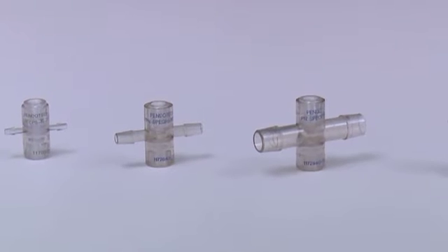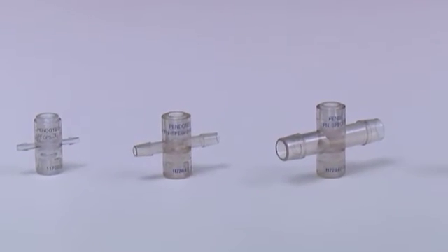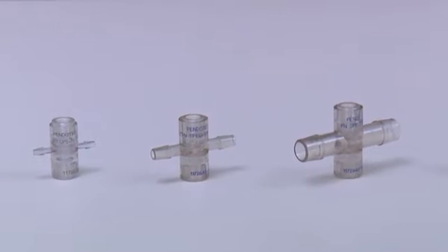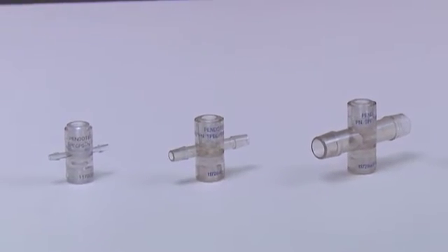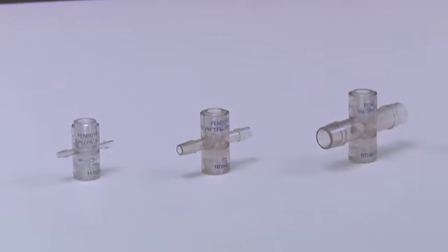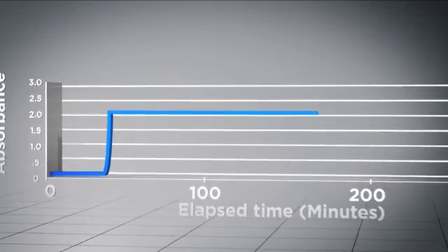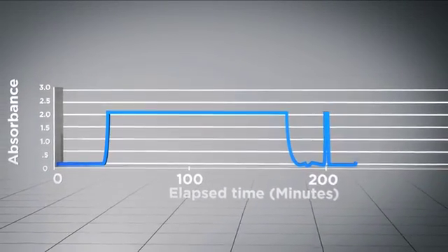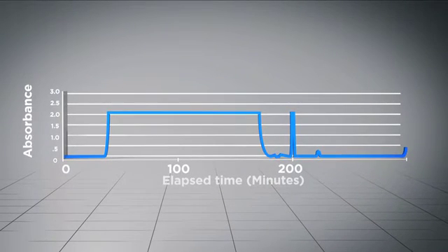In bioprocess applications where cross-contamination and/or extensive cleaning protocols are undesirable, the Pendotec product line enables inline measurement during a process without the need for cleaning and calibration. The single-use UV absorbance sensors are particularly useful in a chromatography process commonly used in bioprocess operations, where the absorbance over time is measured to monitor and control the process.